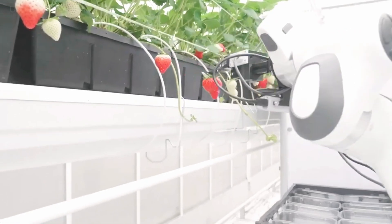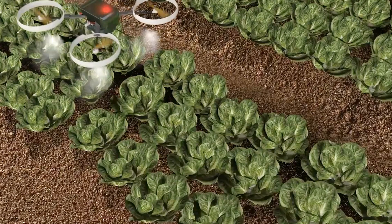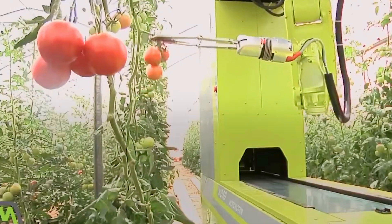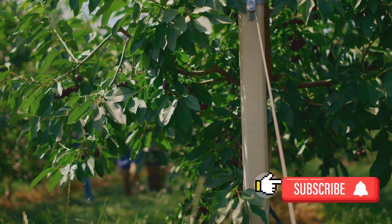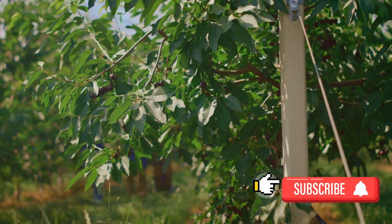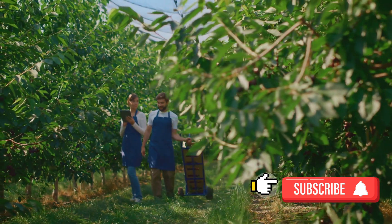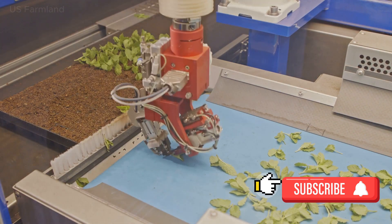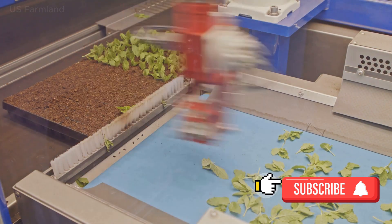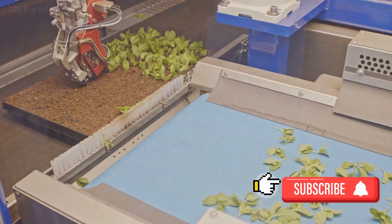How do these robotic fruit harvesters work exactly? In the world of automated fruit harvesting, the process starts with the identification of ripe fruits. Each fruit has its unique ripening indicators, and the robots need to be equipped to understand these nuances. Advanced sensors and cameras serve as the eyes of these machines, capable of distinguishing between ripe and unripe fruits with remarkable accuracy. Using infrared technology and high-resolution imagery, these sensors can assess the color, size, and even the sugar content of the fruit, ensuring only the ripest ones are picked.